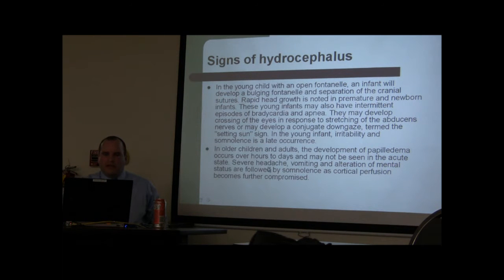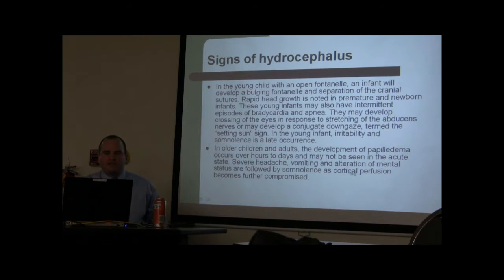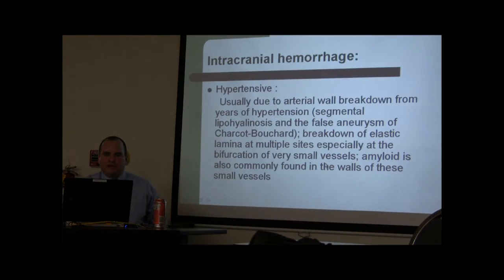In older patients, signs include headache, vomiting, altered mental status, and once the cortex doesn't get enough blood, they can have strokes.